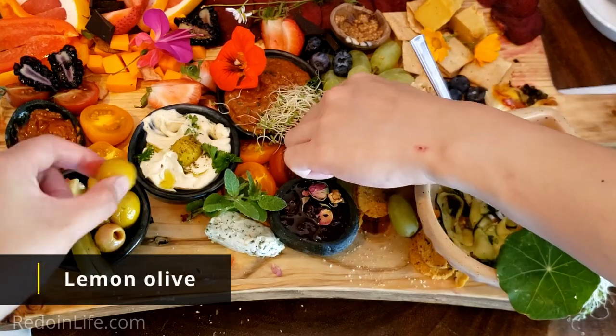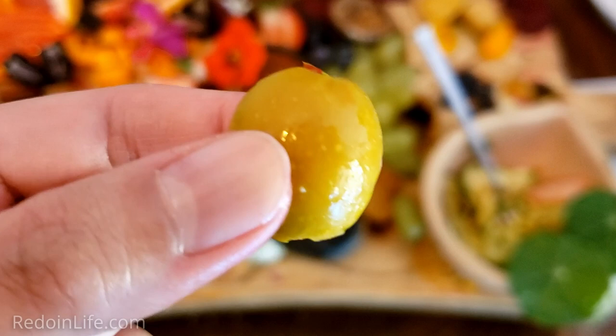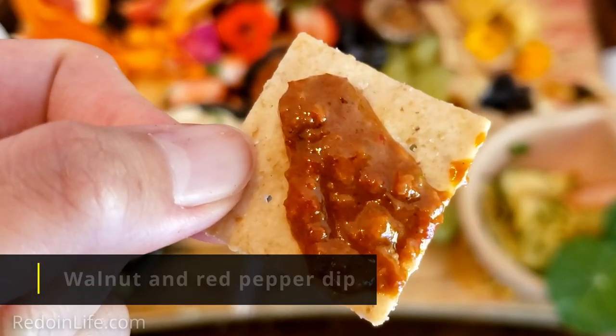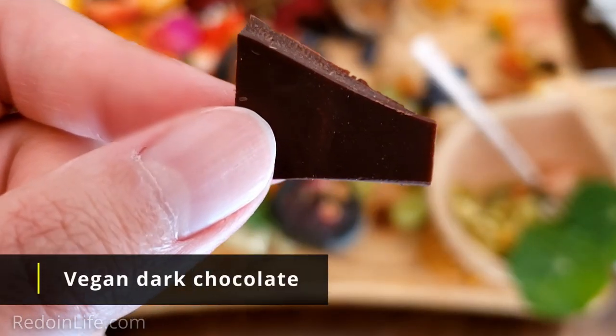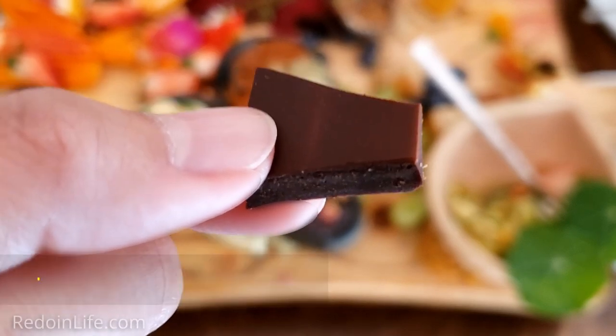A lemon olive — this one's saltier today, not my favorite. You do get a little bit of a refreshing taste of lemon but it's very salty. We have a walnut and red pepper dip. When I tasted this earlier, this is such a good savory dip for this whole board — I just love the flavor. Vegan dark chocolate with cardamom in it — it tastes really good and has a little bit of a coffee taste.